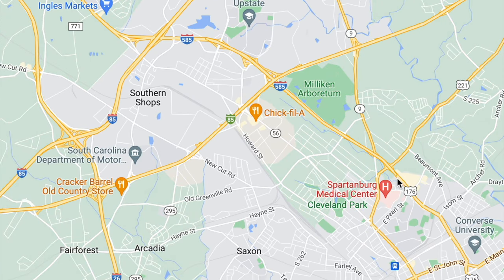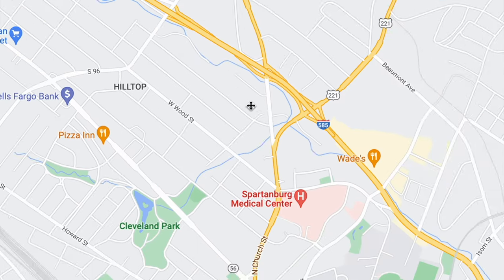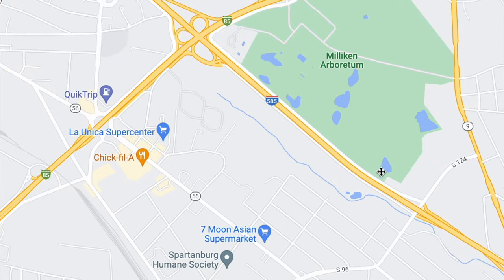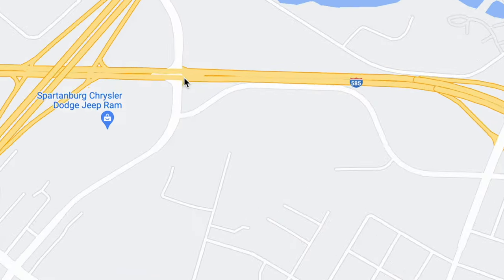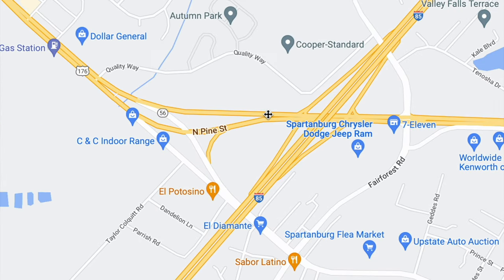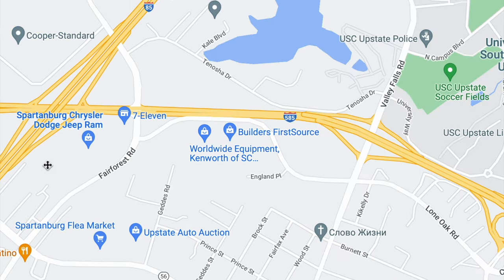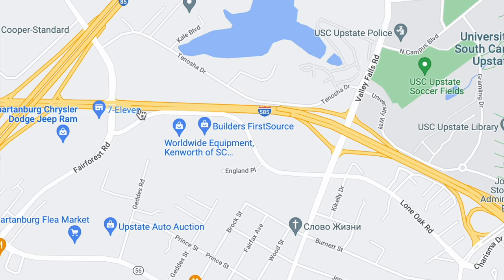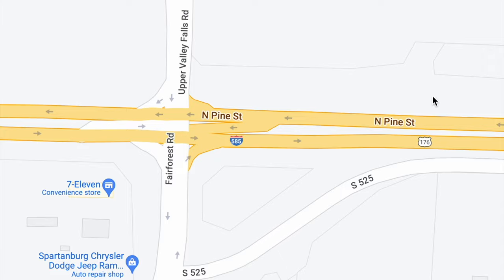We have another example here of I-585 in Spartanburg, South Carolina. This one is a little different because technically the whole part of I-585 does seem to be a highway. But it isn't like your normal highway — it does just end at a stoplight right here, and the road just becomes a different road. It becomes Pine Street at that intersection. Not your normal interstate where it would lead on to a different interstate — it just ends right there at the stoplight.